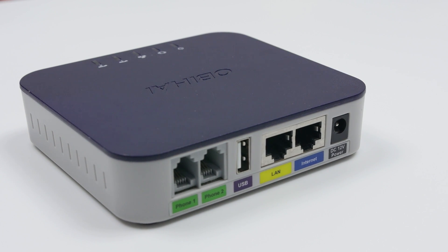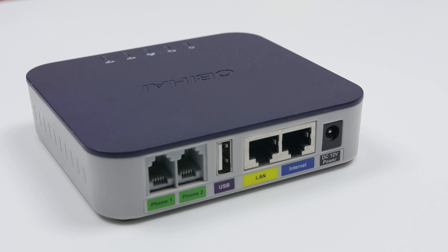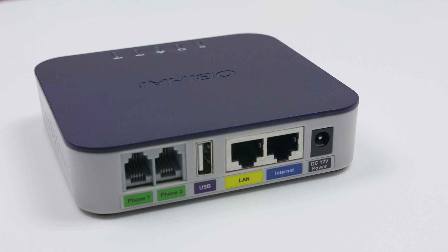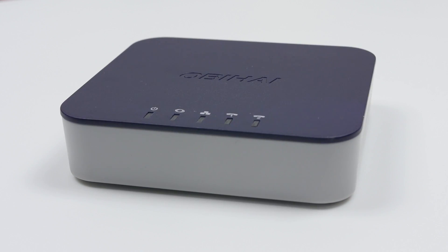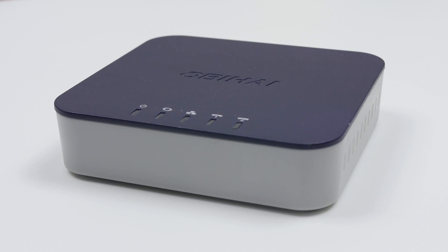The OB202 by OB High connects to Google Voice to give you free phone service anywhere you have a broadband connection. Click the video card above or visit the link in the description below for the full review.